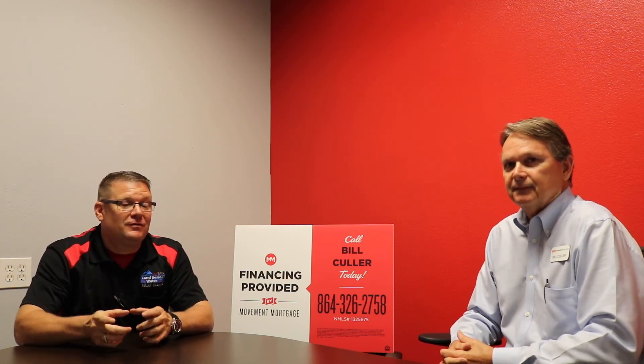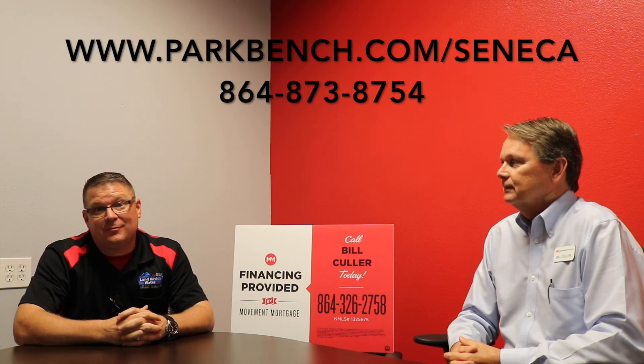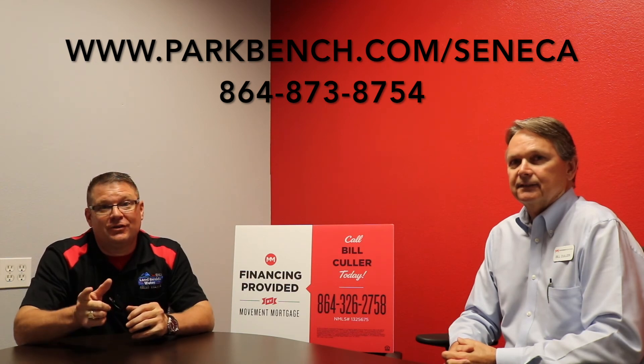Well Bill, that sounds great to me. Listen guys, if you're looking to move, you need to check out Movement Mortgage first. And if you would like your business or organization to be featured on a parkbench.com Seneca spot, please give us a call and we'll talk to you soon.